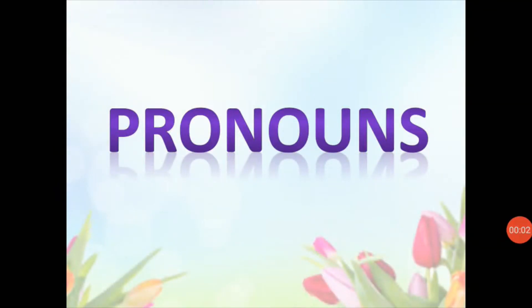Hello students. In this video, you are going to study about pronouns.